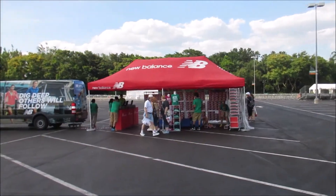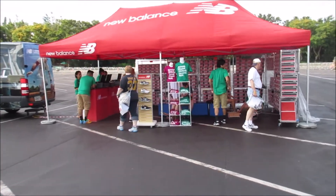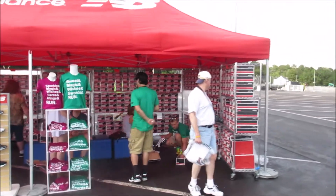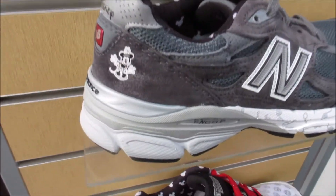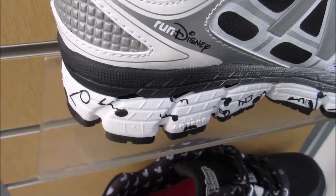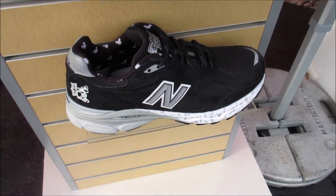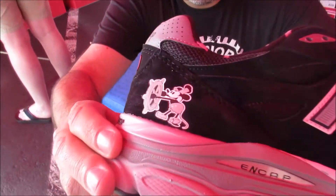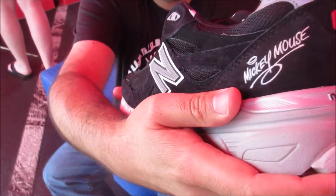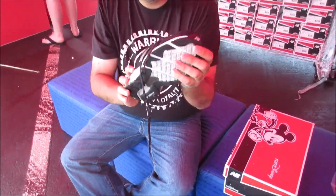Checking out the New Balance tent. Apparently in other races there are huge lines and you have to reserve your spot. But there is no line here, as you can see. These are the shoes they have - they're all black and white designs. Steamboat Willie. I'm going to try on these Steamboat Willie shoes. Steamboat Willie design. Run Disney 2015. Very cool. These may have to come home.